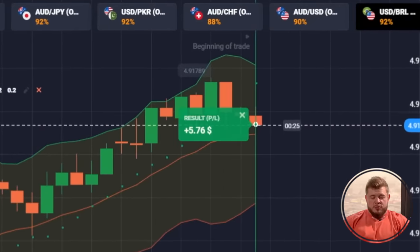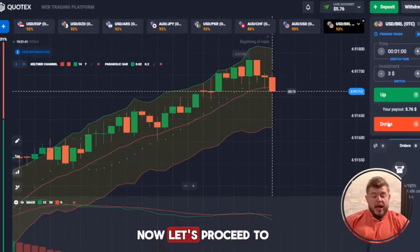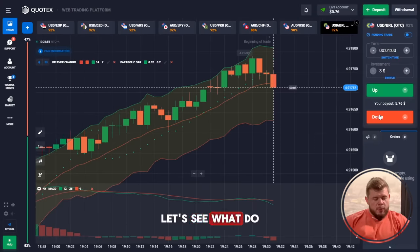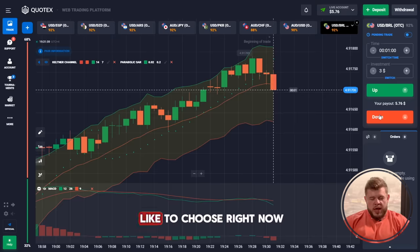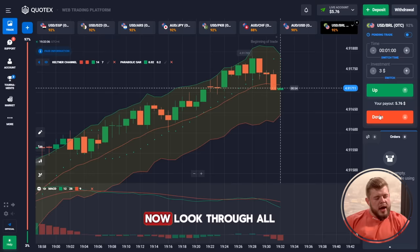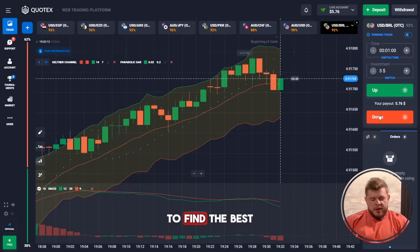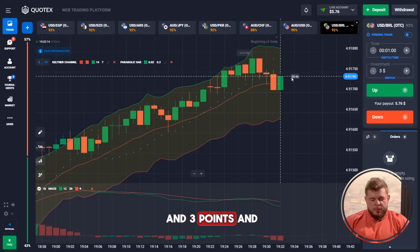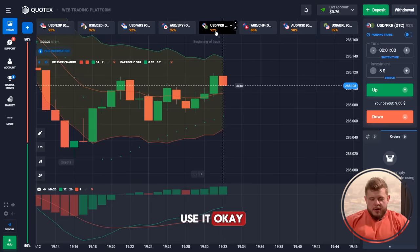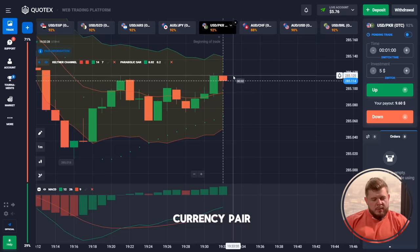The first trade was profitable — we got our cash. Now let's proceed to the next one and see which currency pair we'd like to choose. I'll look through all the market situations to find the best entry point and use it.